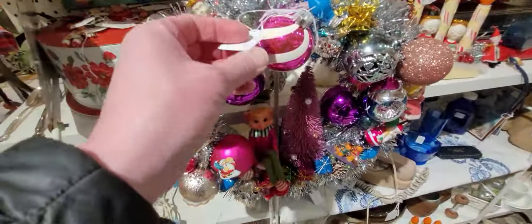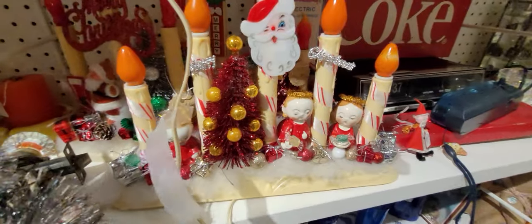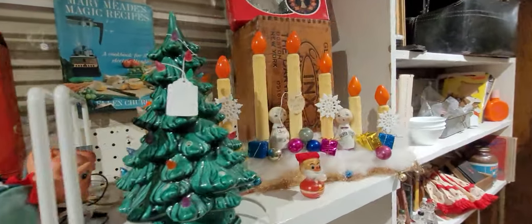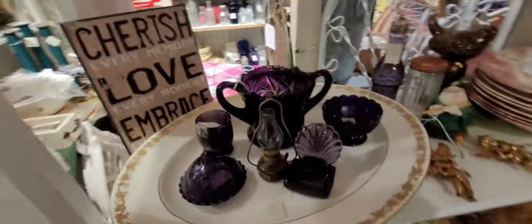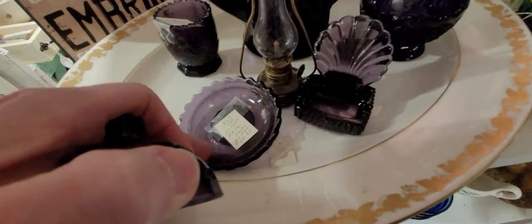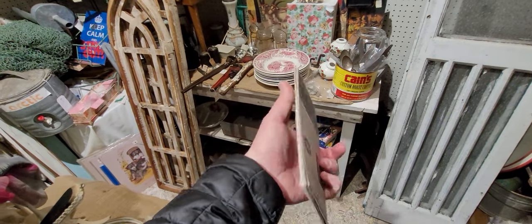I love this wreath. Look at these purples. I wish they had the goblet. Oklahoma 1887 map — this is probably a reproduction. Y'all have to take pictures for me.